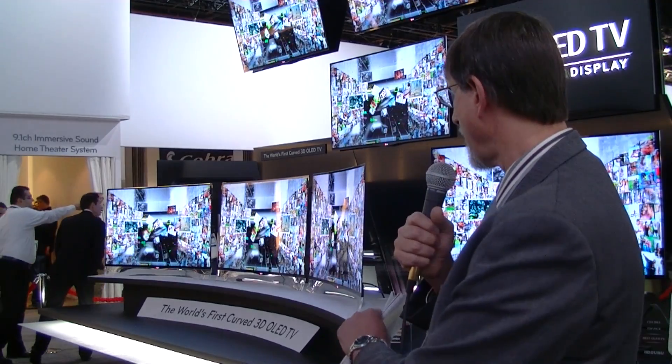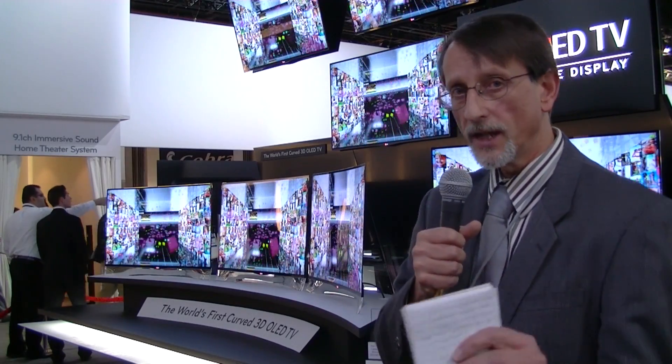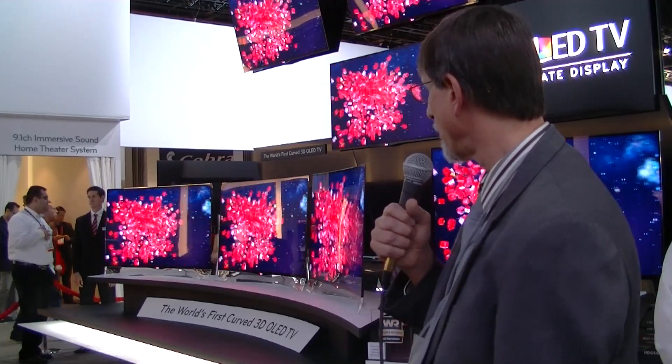These are 55-inch panels, and as you can see, they have a nice, actually a very nice little curvature. It's not a lot of curvature — they're calling it five degrees, but they couldn't quite tell me exactly what that corresponds to in terms of a radius. But you can see there is some curvature here.